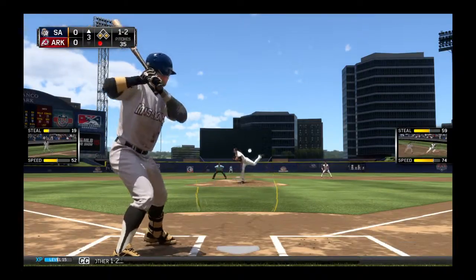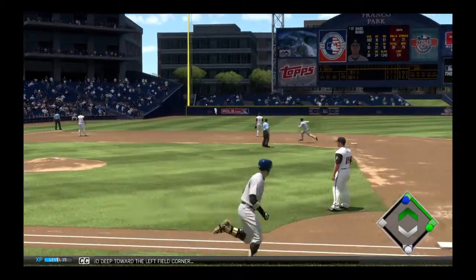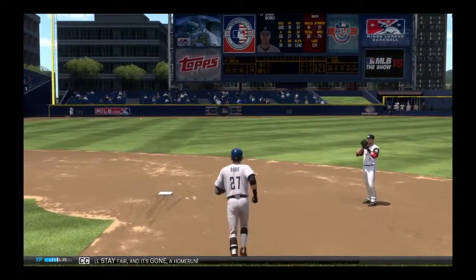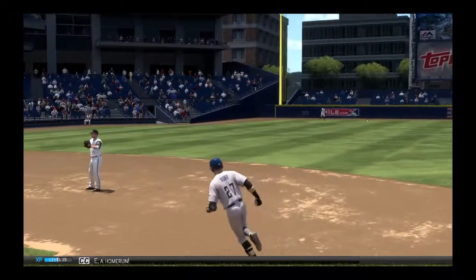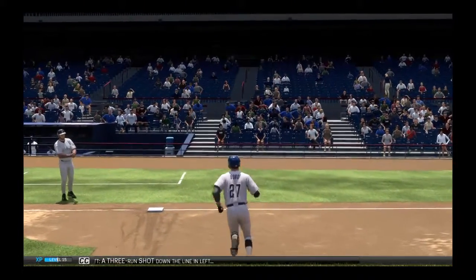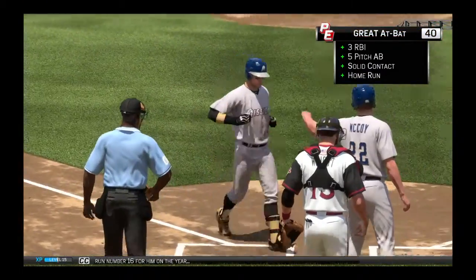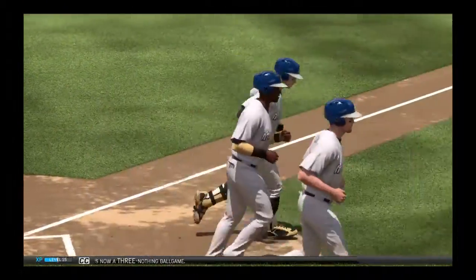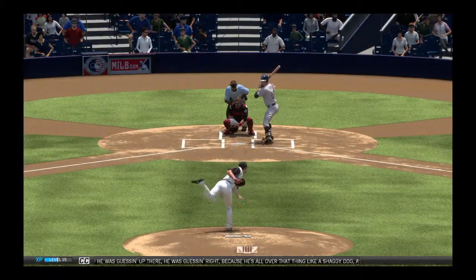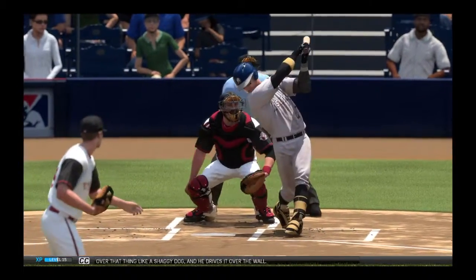Here's another 1-2. This is well struck — high and deep toward the left field corner. And that ball will stay fair, and it's gone. A home run. A three-run shot down the line in left. Home run number 16 for him on the year, as it's now a 3-0 ball game. And if he was guessing up there, he was guessing right, because he's all over that thing like a shaggy dog, and he drives it over the wall.